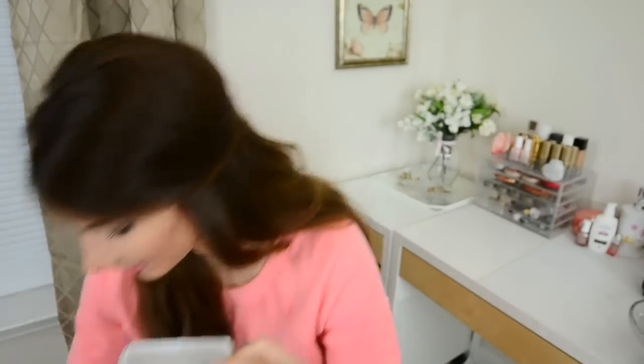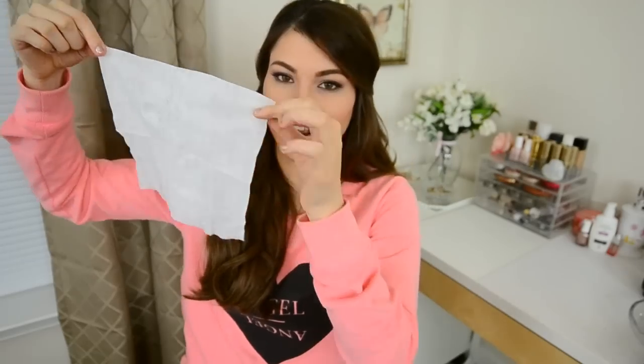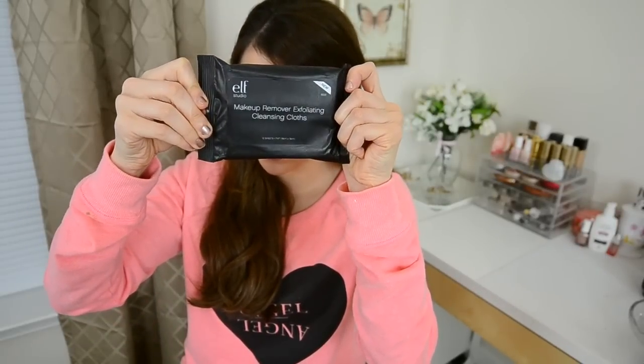I'm gonna pull one out so I can show you exactly how big these things are — look at this, you don't need this for your entire face, so just go ahead and rip that baby in half. And then this is the other one I got, the exfoliating cleansing cloth. There are ten sheets in there, but I figured it would be nice if I wanted to skip out on my Clarisonic Mia and just remove my makeup and exfoliate at the same time.